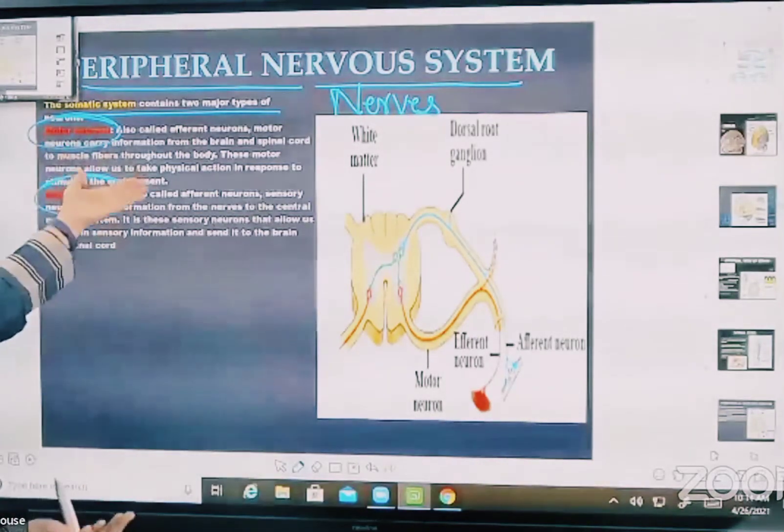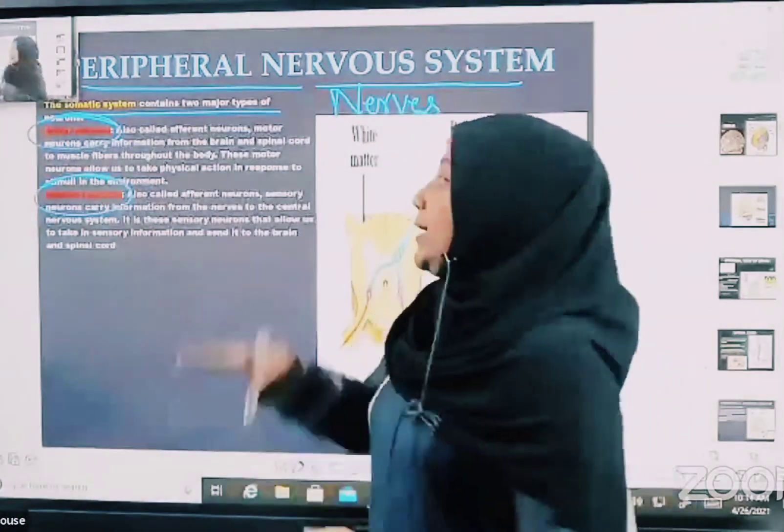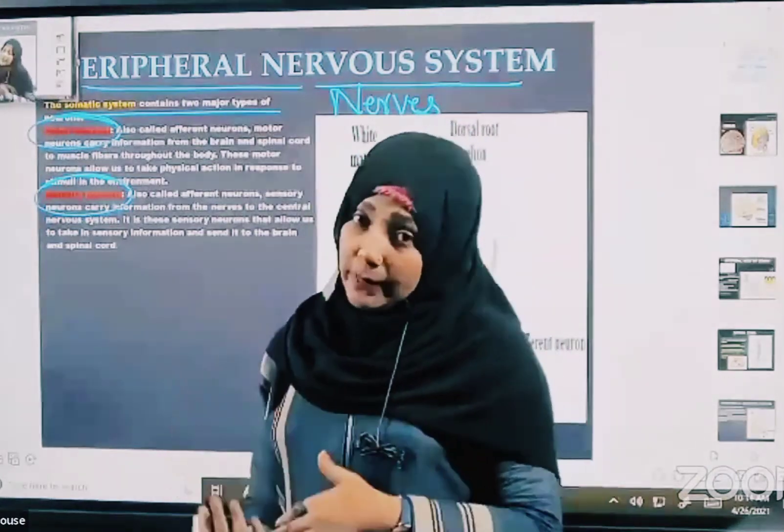Motor neurons are also called efferent neurons, and they carry the information from the brain and spinal cord to the muscle fibers. So they carry messages away from the brain.